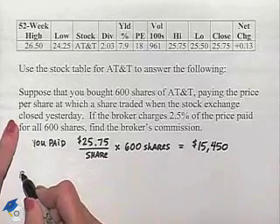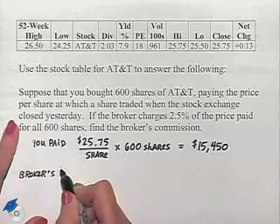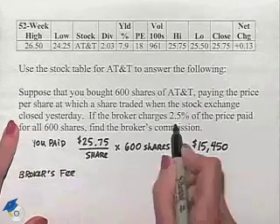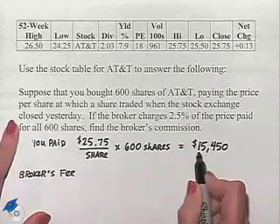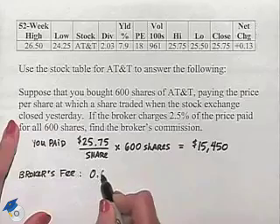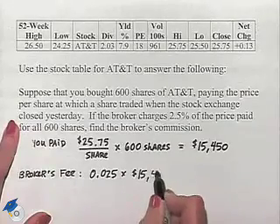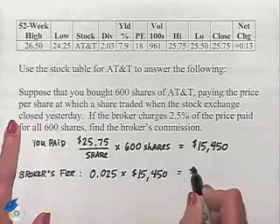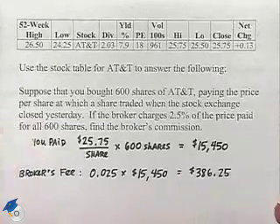Now to find the broker's fee, we're simply going to take his charge of 2.5% of this total. So that means we're going to change this to its decimal format, multiply times $15,450, and we come up with $386.25 as his fee.